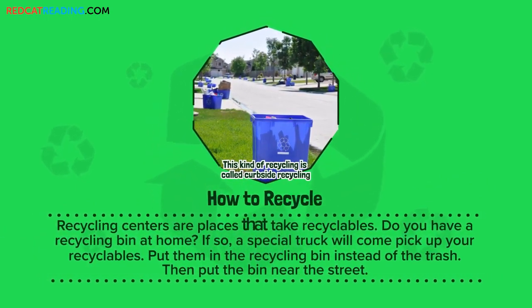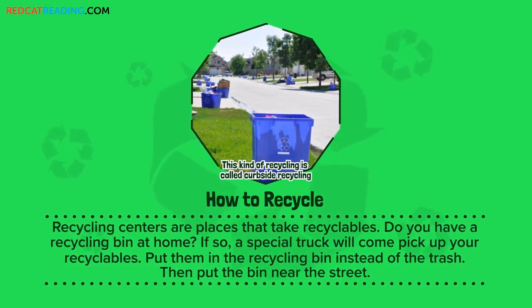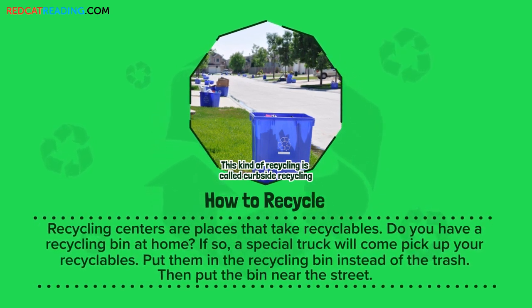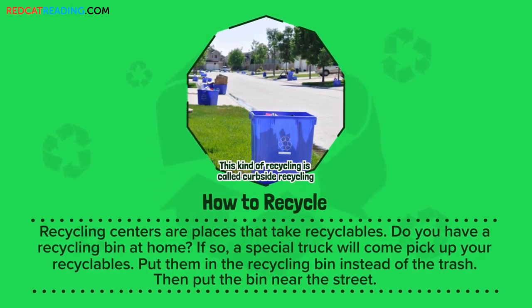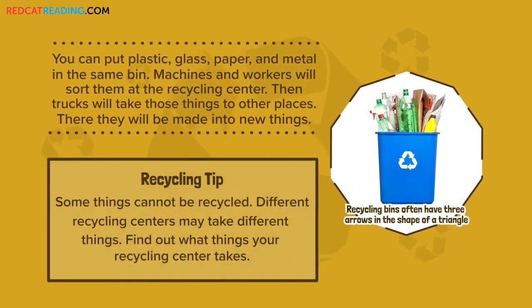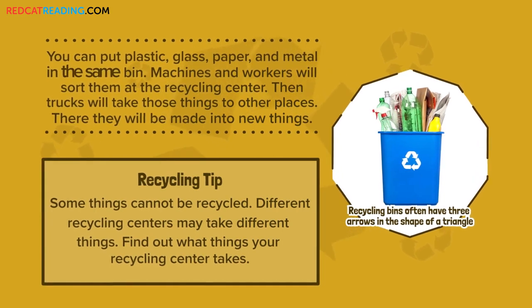Recycling centers are places that take recyclables. Do you have a recycling bin at home? If so, a special truck will come pick up your recyclables. Put them in the recycling bin instead of the trash. Then put the bin near the street. You can put plastic, glass, paper, and metal in the same bin.